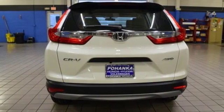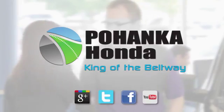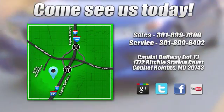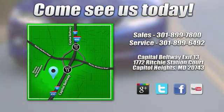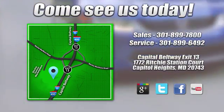It's a Honda, so longevity comes standard. Hurry in today and see it for yourself. Visit Pohenka Honda, King of the Beltway, today. We're conveniently located on the Capitol Beltway at Exit 13, 1772 Ritchie Station Court in Capitol Heights, Maryland.